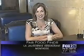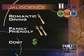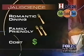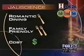Let's see how jaleciencia stacks up when we rate them with golden forks. Romantic? Well, romantic it isn't. But on Fridays and Saturday nights they're open till 4, so you can come in and have a breakfast taco if you want to. Family friendly too — absolutely all right to bring the kiddos here.